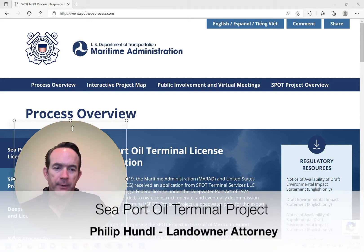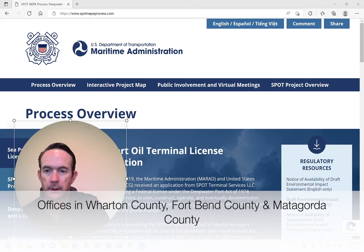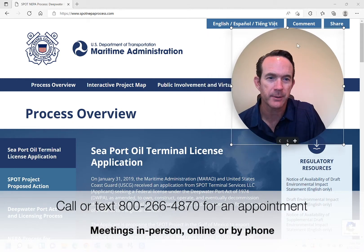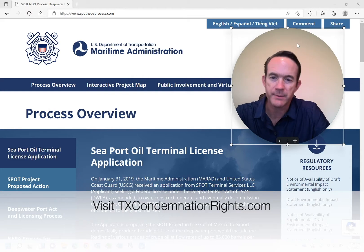Hi, I'm Philip Hondo. I'd like to talk to you about the Spot Deepwater Terminal. What I'm going to do is try to move myself out of the way and show you this website — I think it's real helpful.